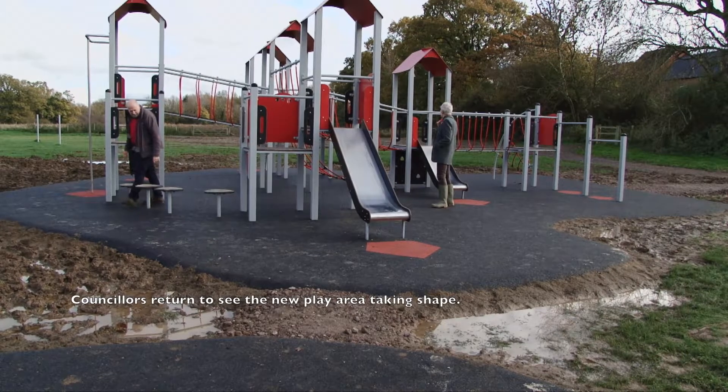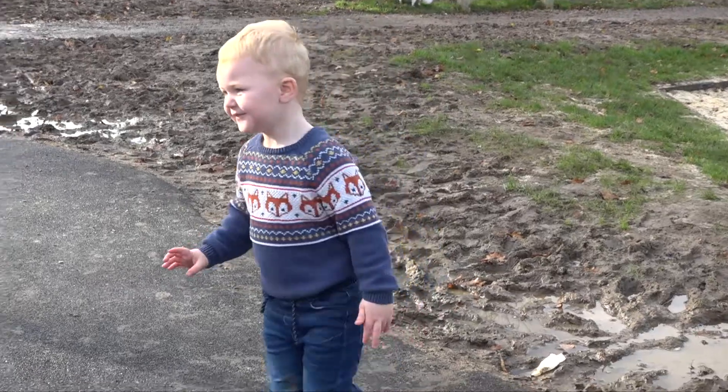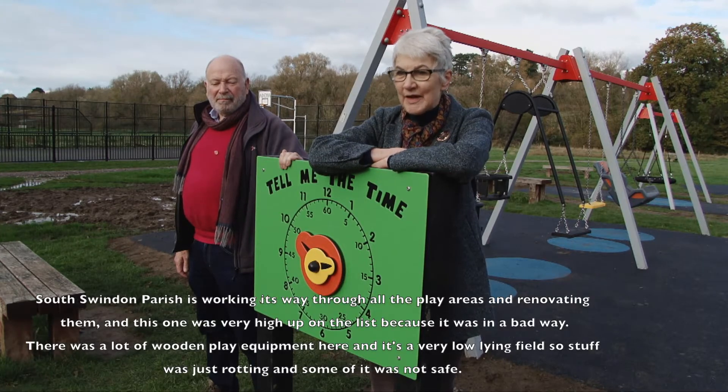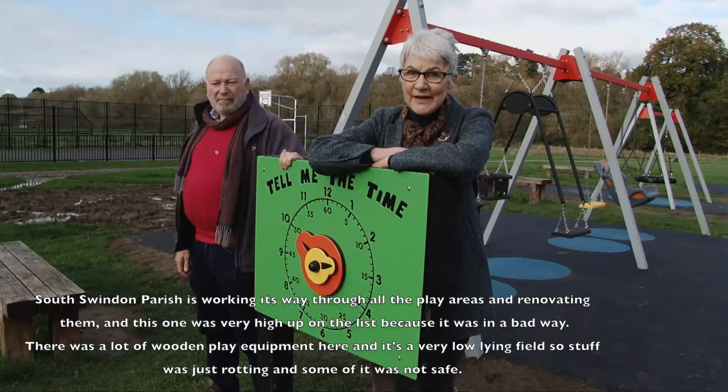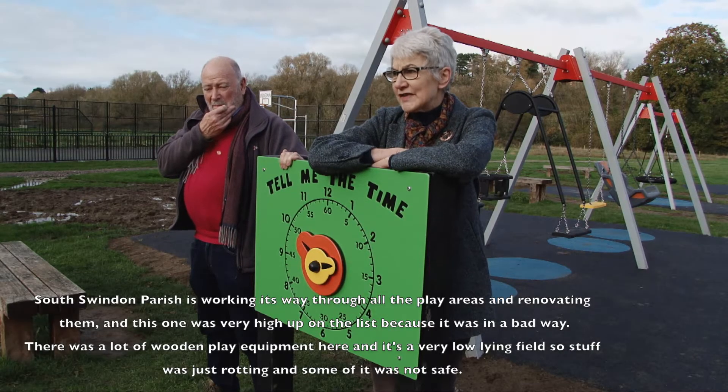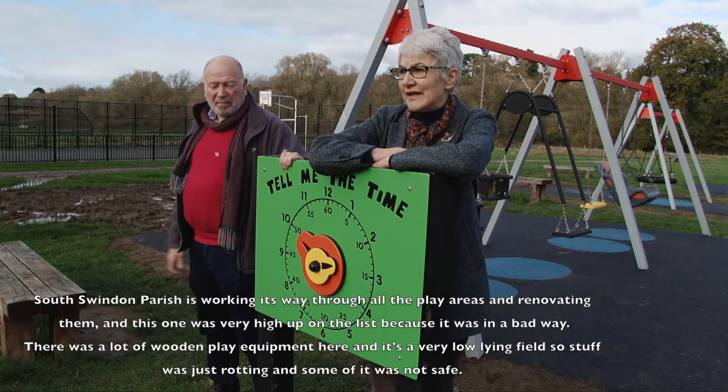The council has returned to see the new play area taking shape. South Swindon Parish is working its way through all the play areas and renovating them, and this one was fairly high up on the list because it was in a bad way.